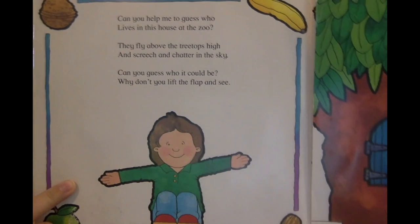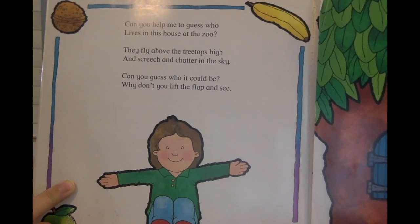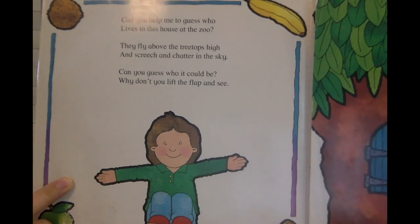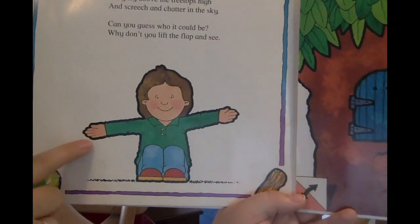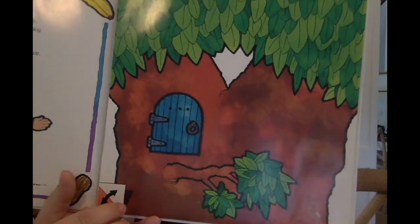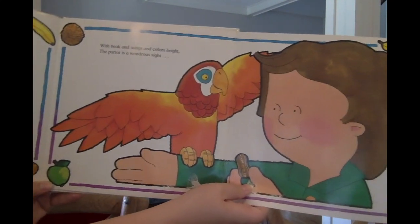Can you help me to guess who lives in this house at the zoo? They fly above the treetops high and screech and chatter in the sky. Can you guess who it could be? Why don't you lift the flap and see? The little boy's acting it out again, sticking his arms out wide. What kind of animal do you think this might be? Our house is in a tree. With beaks and wings and colors bright, a parrot is a wondrous sight.